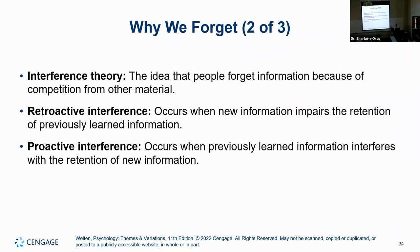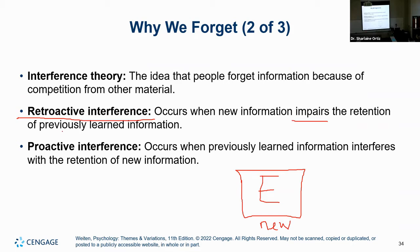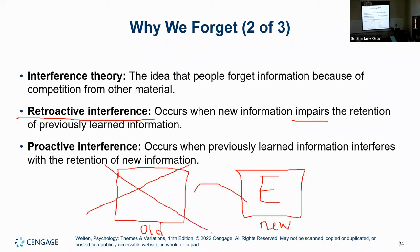Let's get more specific. We have retroactive and proactive interference. Retroactive interference is when you have a new piece of information — say, what we just learned about Ebbinghaus's forgetting curve — and it impairs the retention of something you previously learned. Gaining new access to new information is going to impair older retention to the point where eventually that old information is no longer retained.